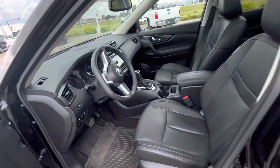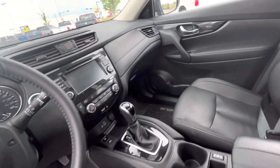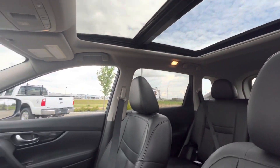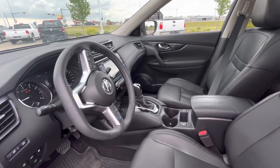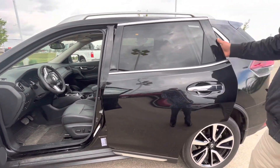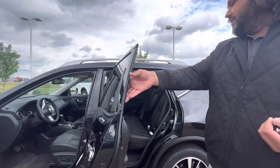On the inside is where the magic truly happens. Leather all around, pro-pilot assist where the vehicle practically drives itself. Navigation, full panoramic moonroof up top, memory seats along with memory position side mirrors as well, blind spot monitoring, lane control assist, and so much more.